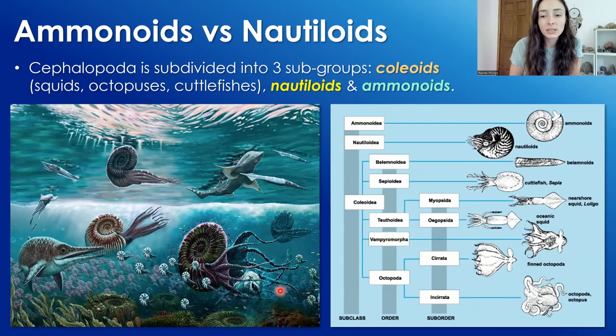Cephalopods, which we'll focus on today because that is what ammonoids and nautiloids are, can be divided into three subgroups: coleoids like squids, octopuses, and cuttlefishes; nautiloids; and ammonoids. I want to mention here that 'ammonoids' is typically the term used when talking about the ancient live animal, while 'ammonite' is the term used when talking about the fossilized shell of an ammonoid animal.